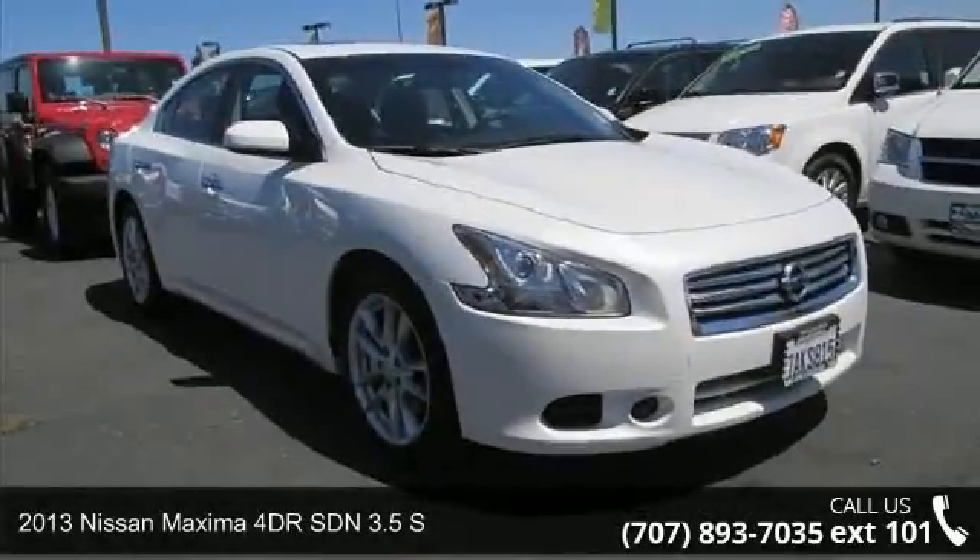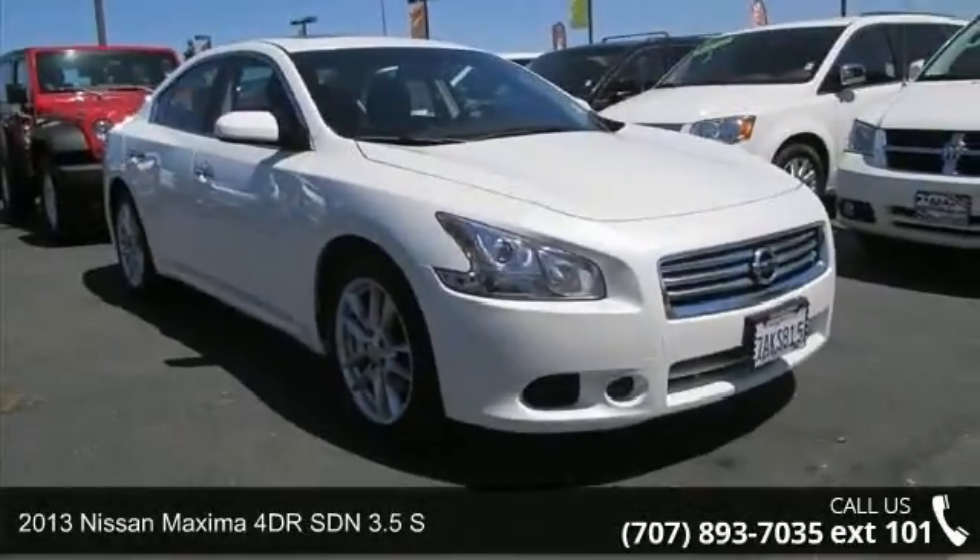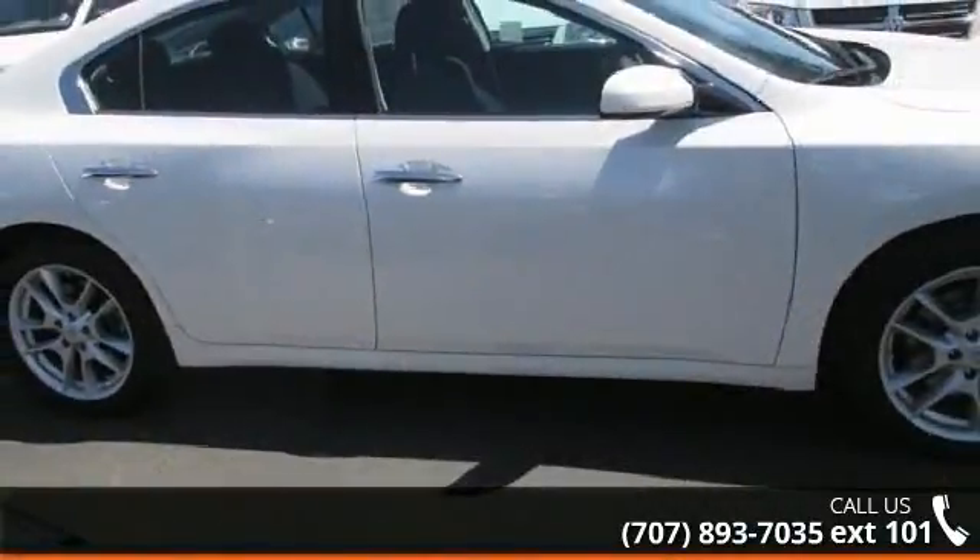Check out this 2013 Nissan Maxima. If you are looking for an automobile with great features, look no further.